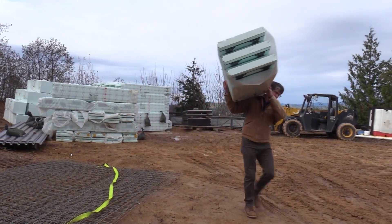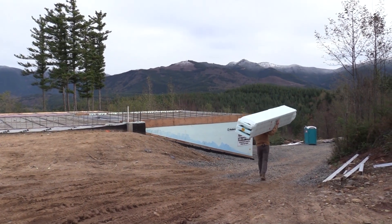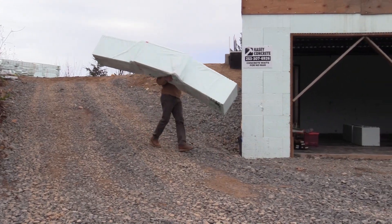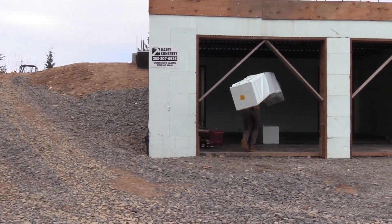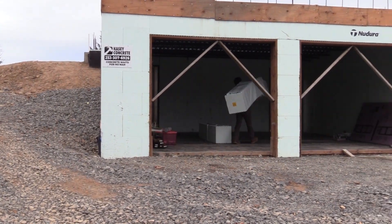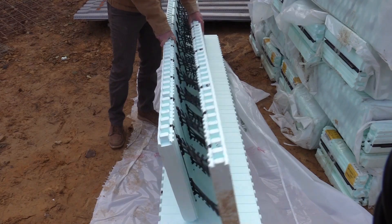With insulated concrete forms, it's basically air — it's EPS foam, so it's over 90 percent air. It's easy to move the forms up here and move them around. Our particular form folds for shipping so we can fit more on a truck.